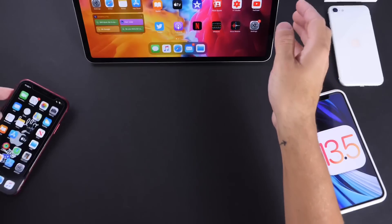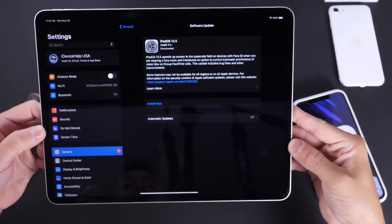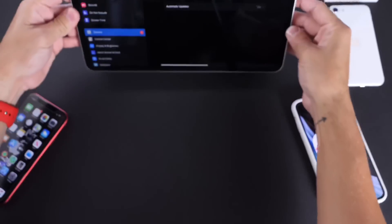iPadOS has also been delivered for iPad users. So if you have an iPad that supports iOS 13, 13.5 is now available for iPad users as well.